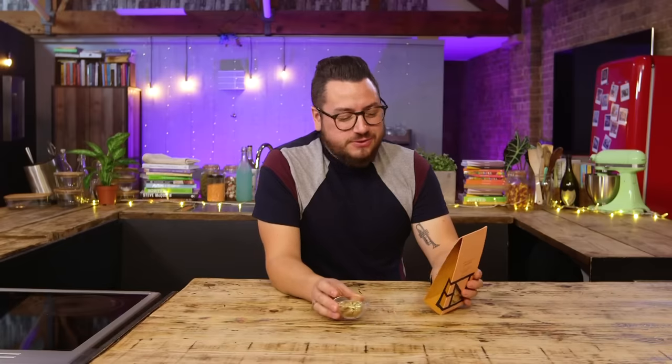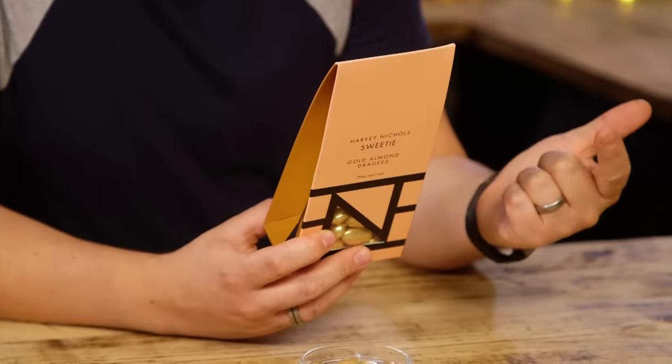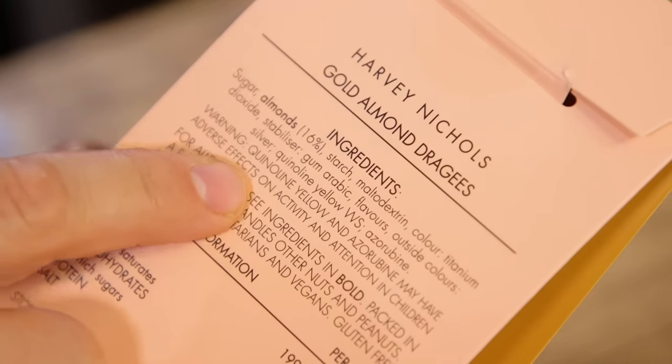A dragée — sometimes known as confetto or Jordan almonds — is a bite-sized form of confectionery with a hard outer shell, often around nuts, typically for decorative, symbolic, or even medicinal purposes. According to the Huffington Post, it is technically illegal to sell silver dragée in most US states — all brands must label them 'for decoration only.' In France, they've been banned from next year. The ingredients include titanium dioxide, silver, and quinoline yellow. Warning on the back: may have adverse effects on activity and attention in children.